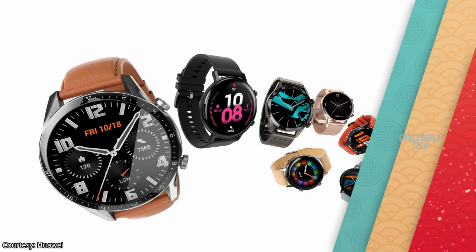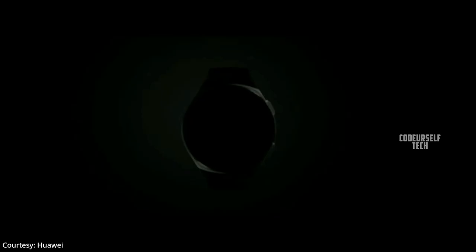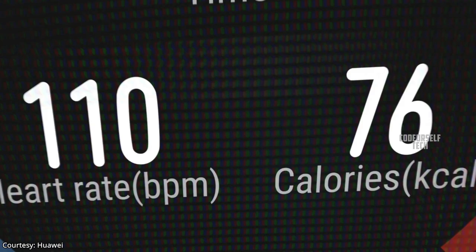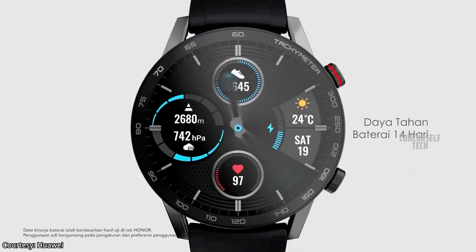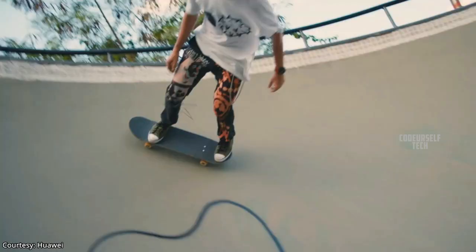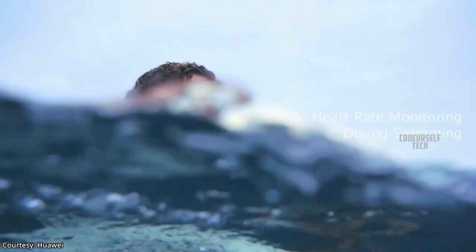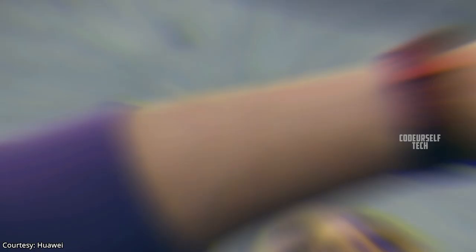Huawei has launched the Huawei Watch GT2e in Europe and expected to launch by the end of May in India. It comes with a 1.39 inch circular AMOLED touch display with navigation buttons on the right side, always-on display support, and is powered by the 7 nanometer Huawei Kirin A1 chipset. Huawei claims 14 days of battery life on a single charge, water resistance up to 50 meters, with Bluetooth 5.1, GPS, optical heart rate sensor, and other basic sensors for activity tracking.